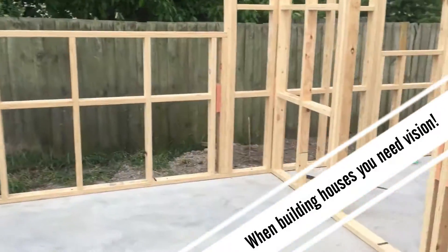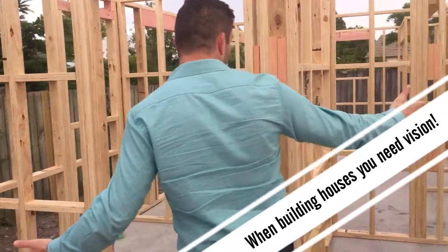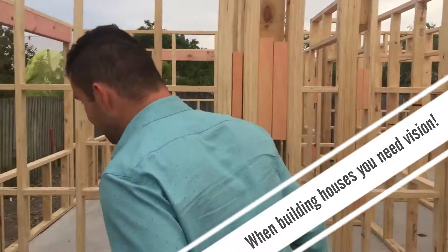Now we have the master bedroom, which is massive. It's got a walk-in wardrobe to keep all of your stuff and an en-suite.